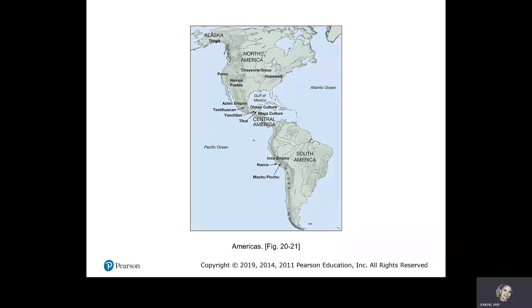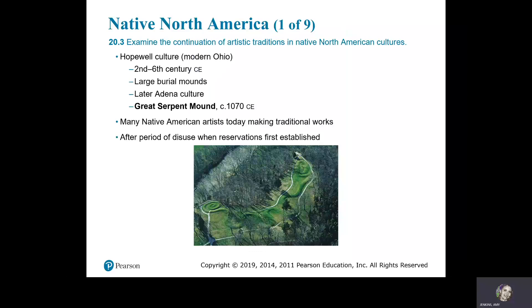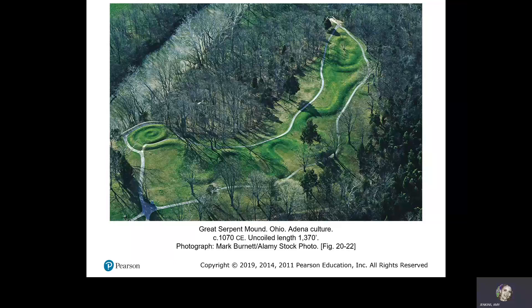Here are the Americas — North, Central, and South America. Native North America: the Hopewell culture in modern Ohio, from the 2nd to 6th century CE, produced large burial mounds. Later comes the Adena culture, with the Great Serpent Mound, circa 1070 CE. Many Native American artists today make traditional works after a period of disuse when reservations were first established. Great Serpent Mound, Ohio, Adena culture, circa 1070 CE.